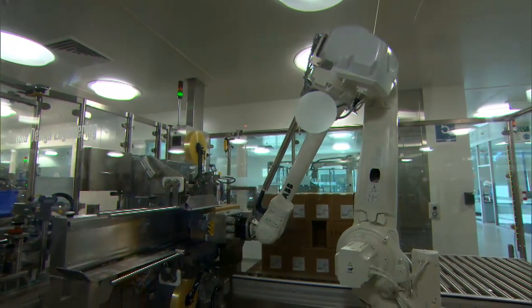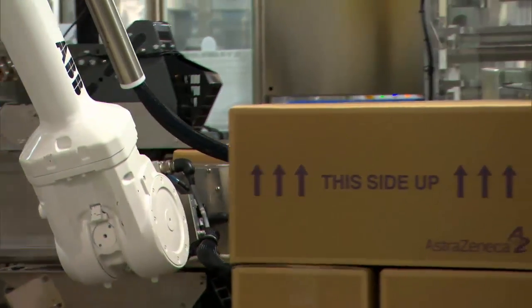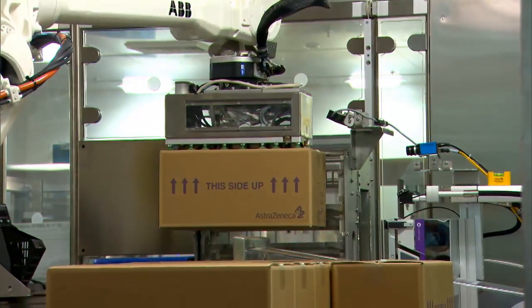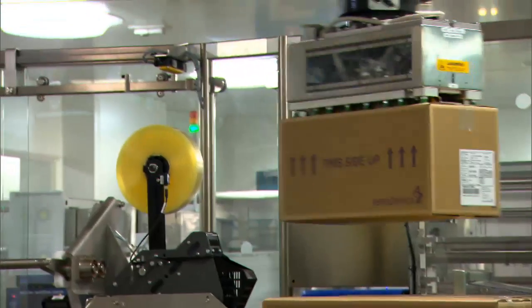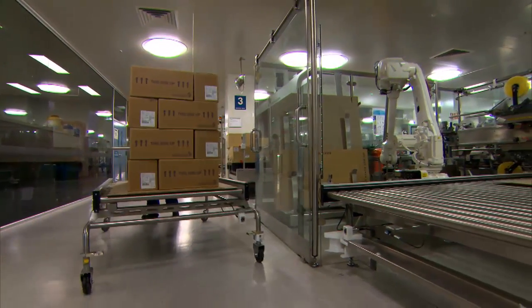There are a few key requirements in that configuration. The cells here do the security sealing, they do the serialisation for the track and trace system on every individual carton, and then do the case packing and palletising of each case, putting them onto the slip sheets and feeding them out of the cells onto the trolleys.